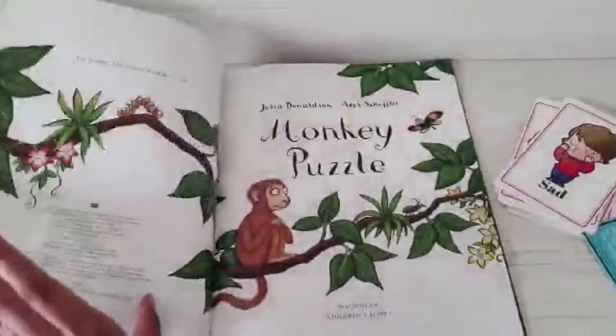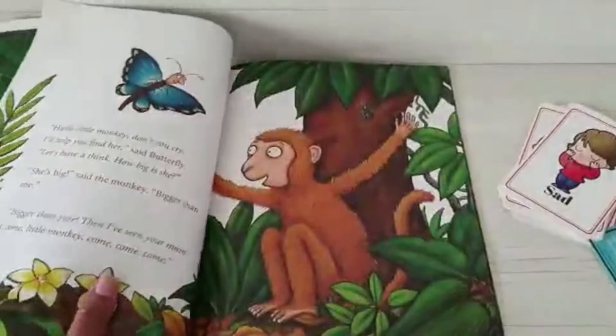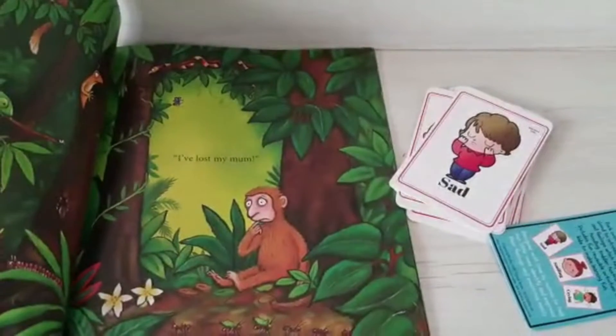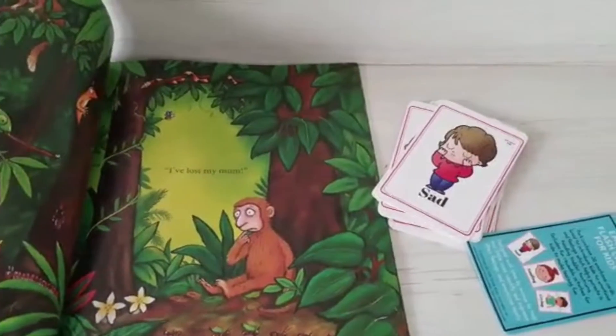Monkey Puzzle — so what does the story start with? A small monkey, and a sad monkey. I always use these emotion card sets, which I got from the SOE Store Kids — also available on Amazon, just look for emotion flashcards.